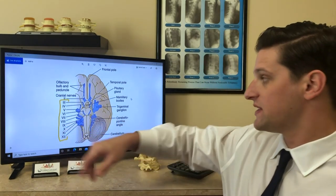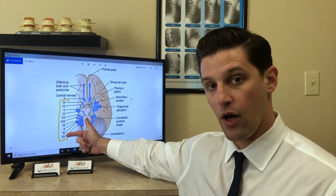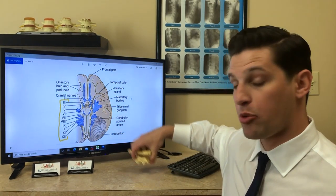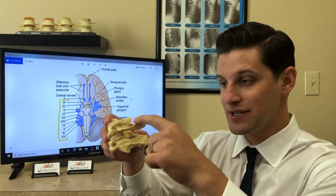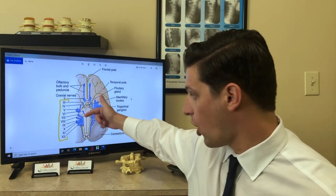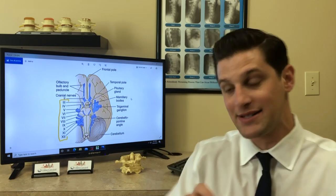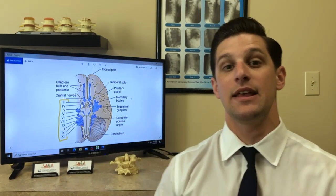As you can see with this diagram, cranial nerves 3 through 12 come right off of the brain stem. The brain stem in a living person comes all the way down to the second bone in the neck. These are the top two bones in your neck, the atlas and the axis. Since the cranial nerves come off of this brain stem, when we take pressure off the brain stem due to an upper cervical misalignment, we can see things improve.